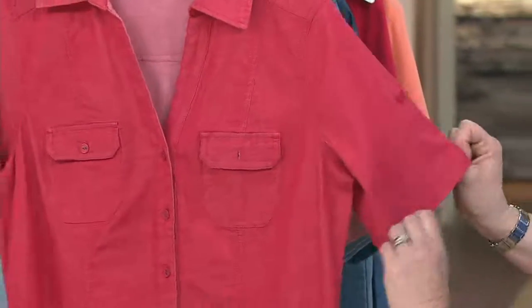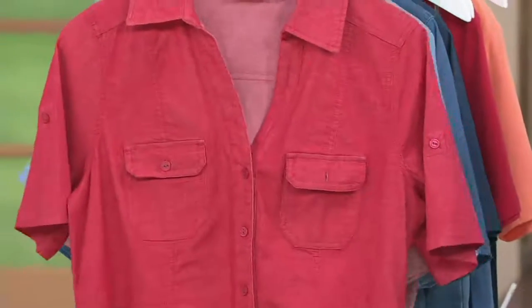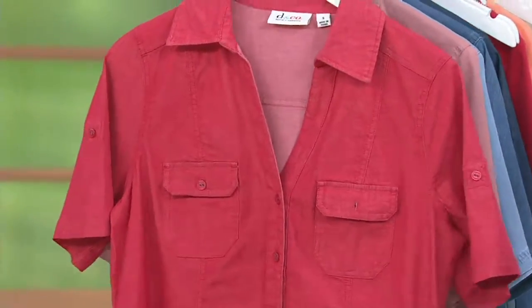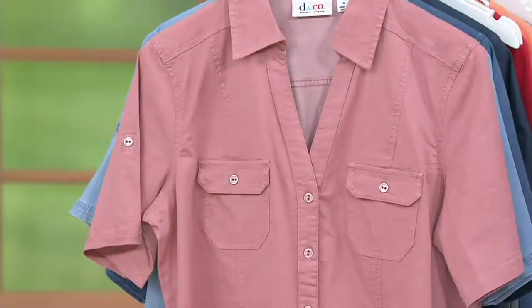There are two patch pockets on the front — they are actual pockets. This does have a little bit of stretch to it; it's a 98% cotton, 2% spandex blend.